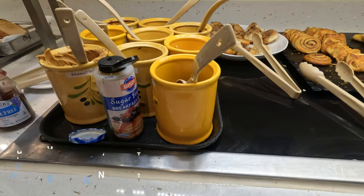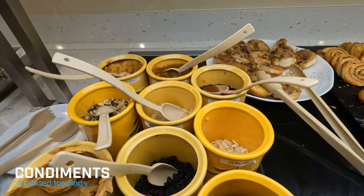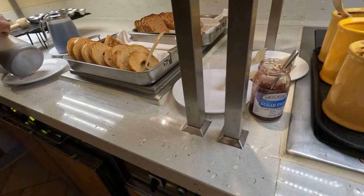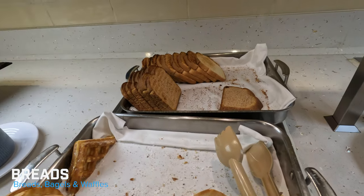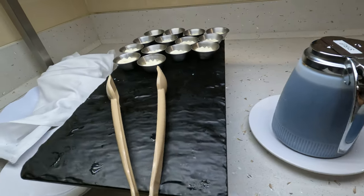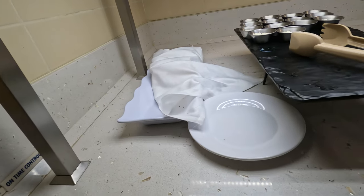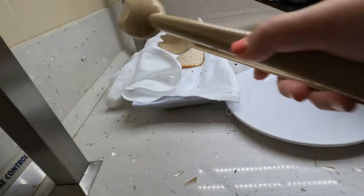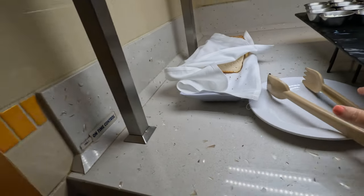Here are all of your toppings — they have peanut butter, jams, jellies, raisins, almonds, all kinds of good stuff, and some sugar-free jelly. Here's where you're going to find your toasted bagels, waffles, and just toast, along with syrup and cream cheese. They also offer gluten-free bread, which is a very nice option.